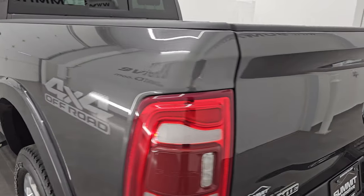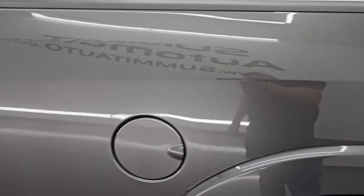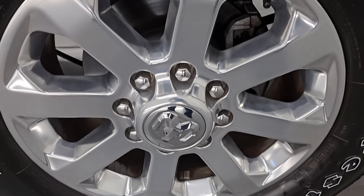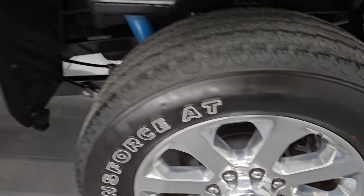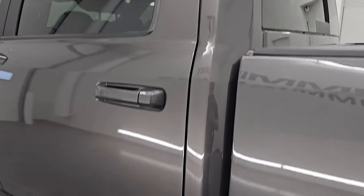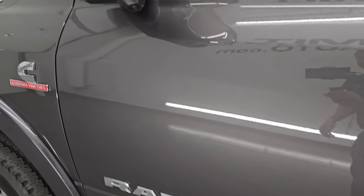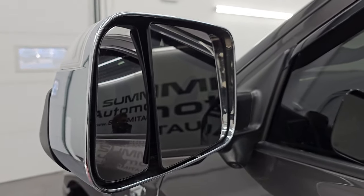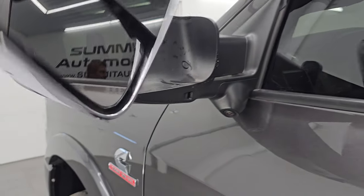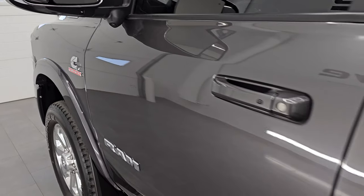Coming around to the driver's side, it's just as clean as the passenger side — the box looks really good and there's very little to no corrosion anywhere. The driver's side doors look really good too. It has the heated fold-up tow mirrors with blind spot monitoring, built-in directional signals, LED side lights, and the 360 camera, which is part of the tow technology group.